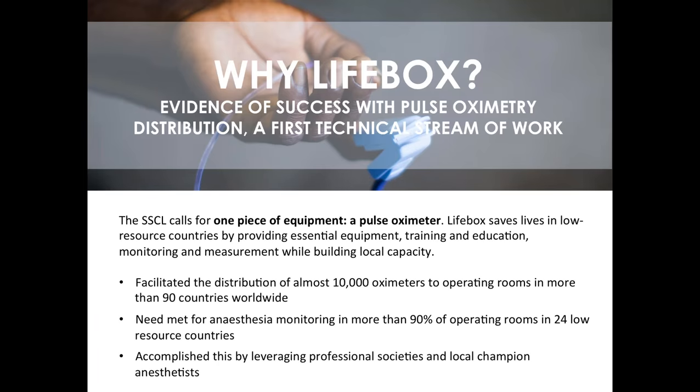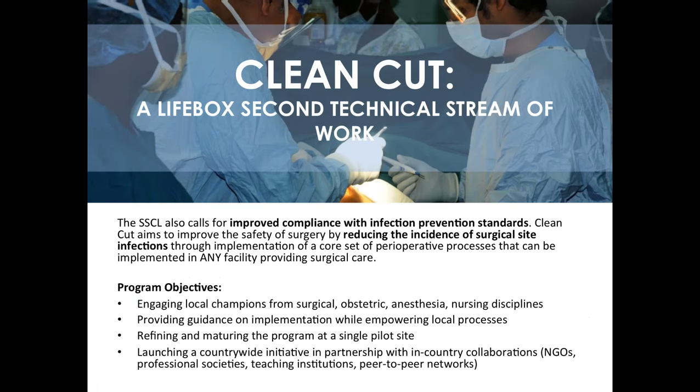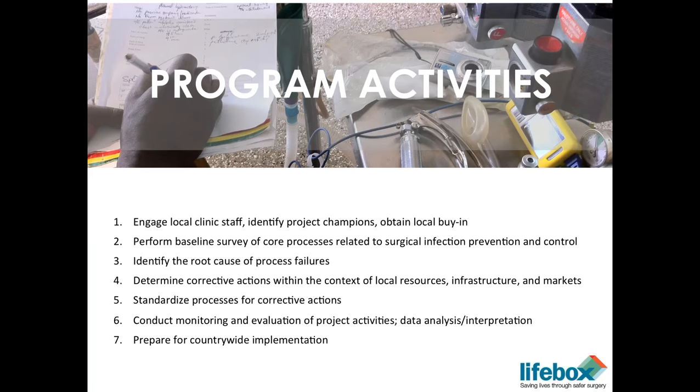We've sustained increases in non-physician anesthetist knowledge of oximetry and hypoxia management, as well as incorporated oximeters into routine clinical practice. We now are working on infection prevention, and our program objectives are fourfold: we want to engage local champions from the surgical, obstetric, anesthetic, and nursing disciplines; provide guidance on how to implement the checklist while empowering local processes; refine and mature the program at our pilot sites in Cambodia and Ethiopia; and eventually through partnerships — including NGOs, professional societies, teaching institutions, ministries, and peer-to-peer networks — aim for a countrywide spread.